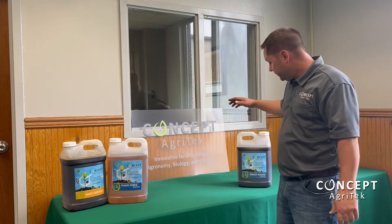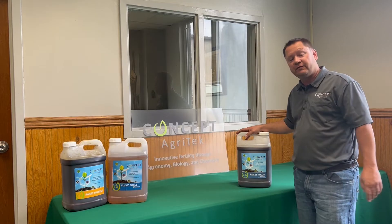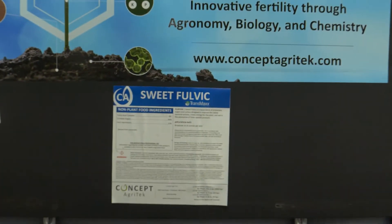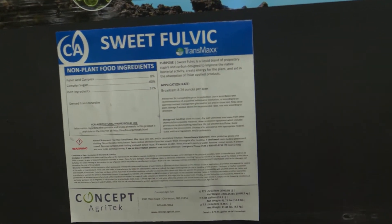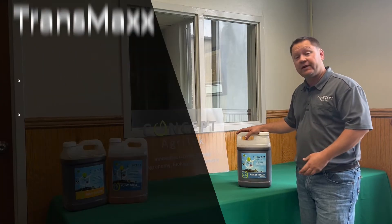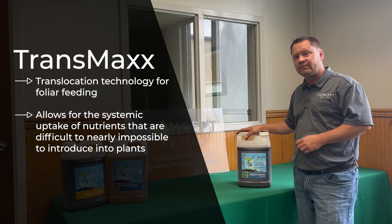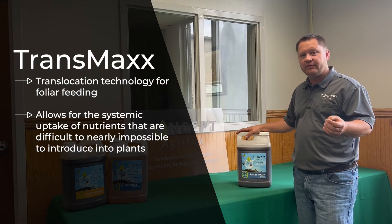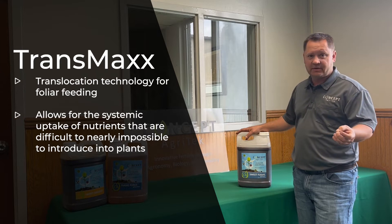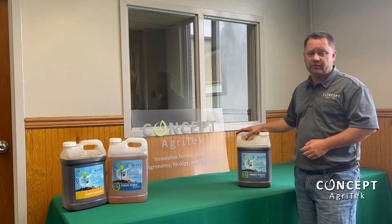We went to work for you last fall and for the 2022 growing season we're releasing a new product called Sweet Fulvic. It's a 50-50 blend of Sweet Success and Fulvic Force. What's also interesting is it's carrying our Transmax technology, which is our systemic translocation throughout the plant. So when we're applying a micronutrient or a systemic herbicide it can improve the efficacy of those products as we're applying them.